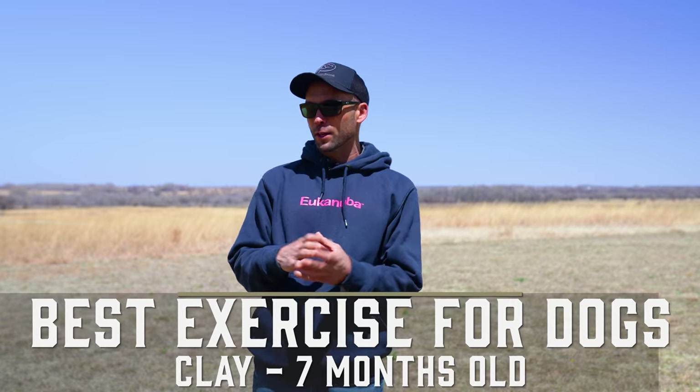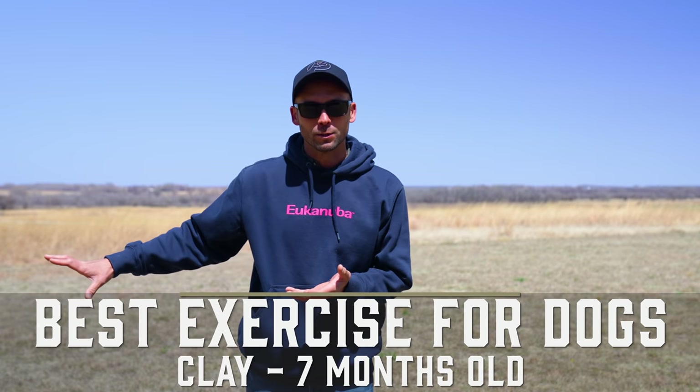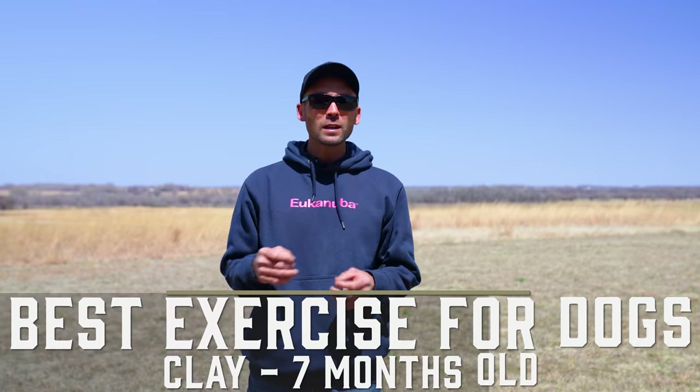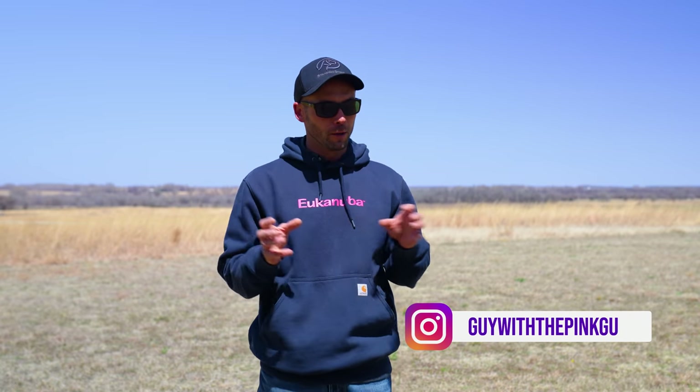I know what you're thinking right now as you're watching this — hopefully this has some secret magic thing to help me wear out this crazy monster. That monster being your bird dog, sporting dog, or even just another breed of dog that has a lot of energy. Retrieving is how we can help dogs burn off that energy, and when you have a tired dog, a tired dog is more obedient, happier, and that makes us happy.